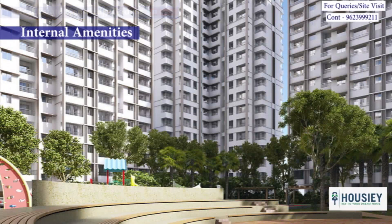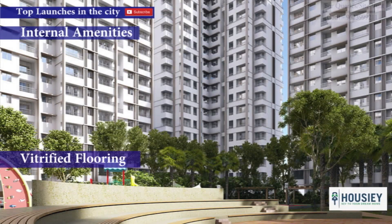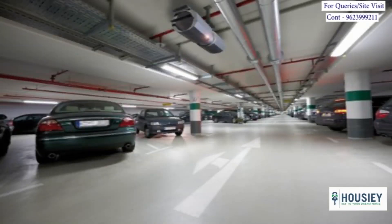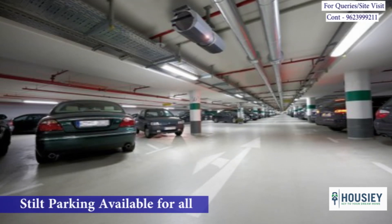Coming to the internal amenities, all flats are unfurnished with vitrified flooring, geyser and exhaust fan in the kitchen. Coming to the parking, the project has stilt car parking available for all. As of now, we are not selling any car parking, but you will get a car parking facility on this level.